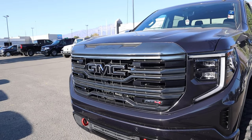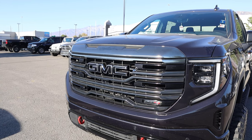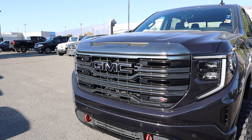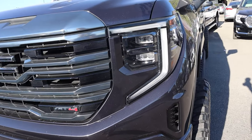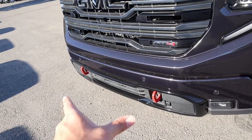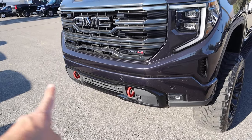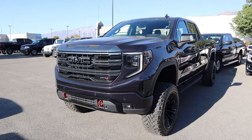Some key features with the AT4: the grille is darker in coloration and you've got that brushed finish on the trim as well, which is really cool. There's a giant GMC logo with the camera below it. You've got the new style of headlights, which are more flush with the bodywork. Red tow hooks on the front, front parking sensors, and fog lights — all of that comes with the AT4 package.